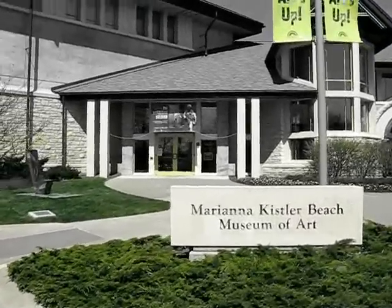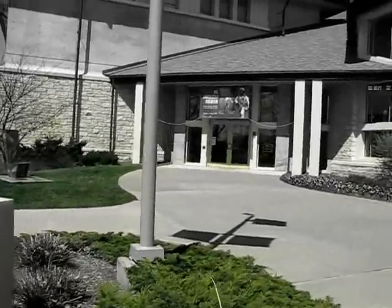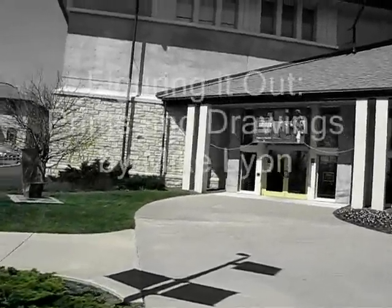Here I am arriving at the Mariana Kistler Beach Museum of Art, which has mounted an exhibition of my prints and drawings and one painting.